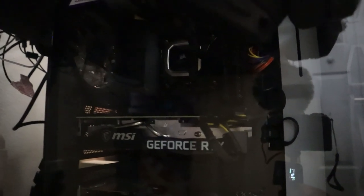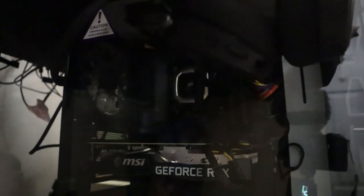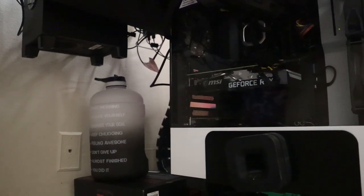This streaming PC also has a Blackmagic Intensity Pro capture card — not the 4K model, just the standard version since it's only for streaming — which cost $200. The power supply is a Thermaltake Toughpower 750W 80 Plus Gold semi-modular, which cost $90.